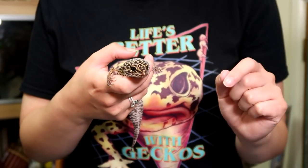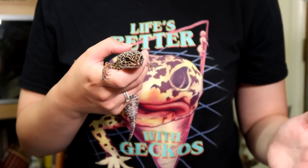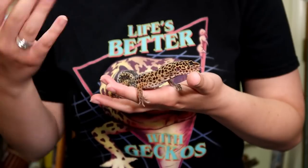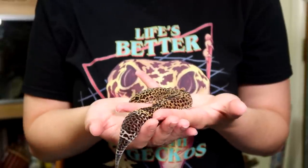I wanted to show you, out of my four leopard geckos – Gizmo, Minnie, Diego, and Ziggy – just how much their weight can vary. I put together a graph that shows the lowest and highest weights they've been as adults, as well as an average, to indicate how much their weight fluctuates and what's considered normal for each gecko.